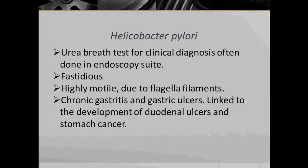A urea breath test for clinical diagnosis is often done in an endoscopy suite. Helicobacter pylori are fastidious and highly motile due to the presence of flagella. They cause chronic gastritis and gastric ulcers, and are linked to the development of duodenal ulcers and stomach cancer.